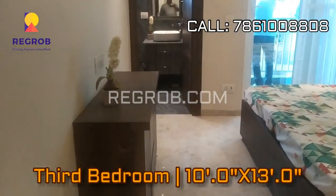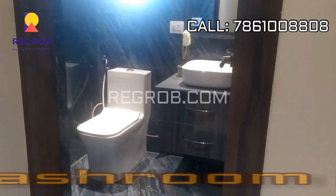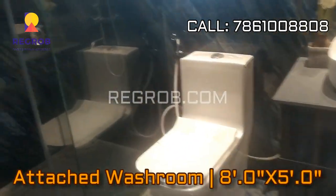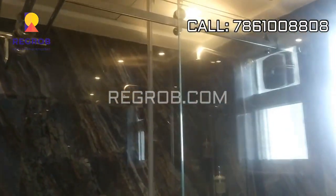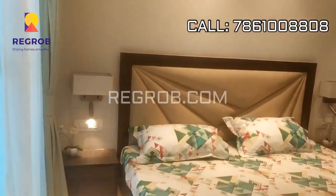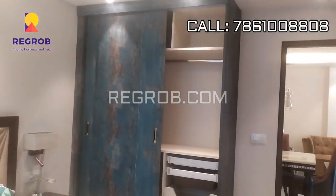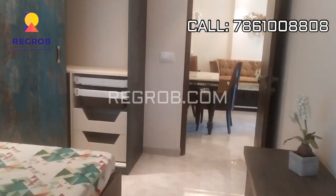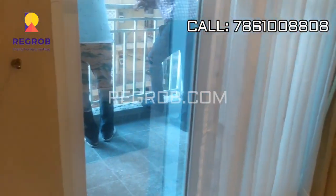And this is the third bedroom which has an attached washroom as you can see here. This bedroom also has an attached balcony.